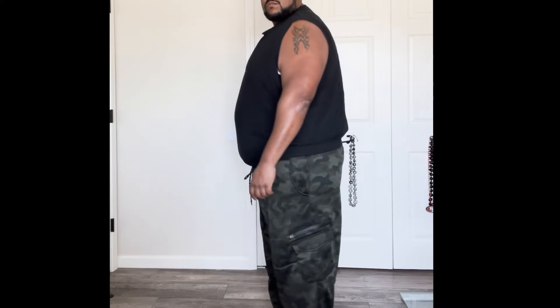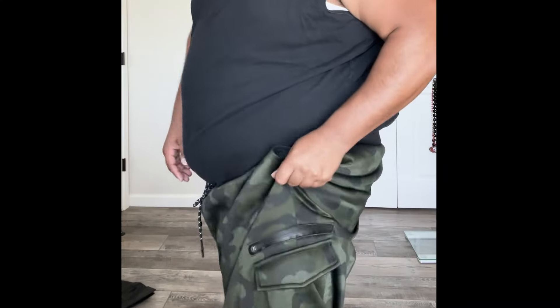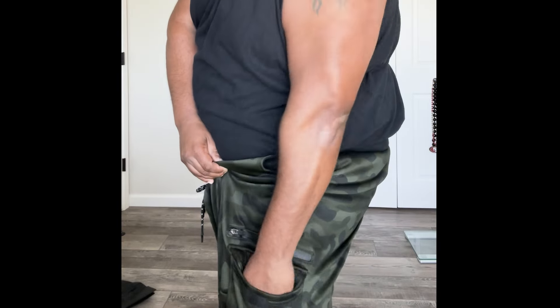Fit — everything was very comfortably fitting. Once I first tried them on, they were a little bit big. But after they went through the wash, they all fit and shrunk to my size perfectly.